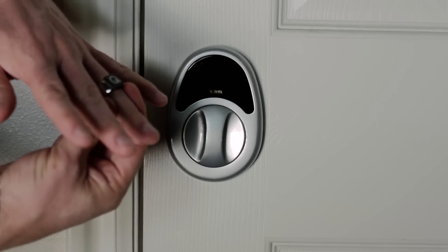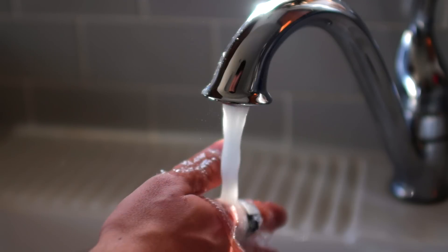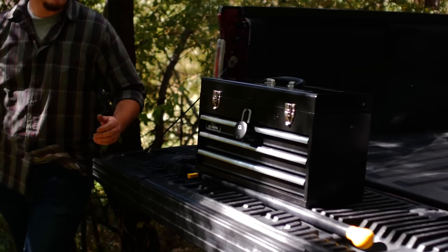The NFC ring is stainless steel and custom designed to fit you. It is perfect for the person on the go, and works in those situations when you can't carry a phone.